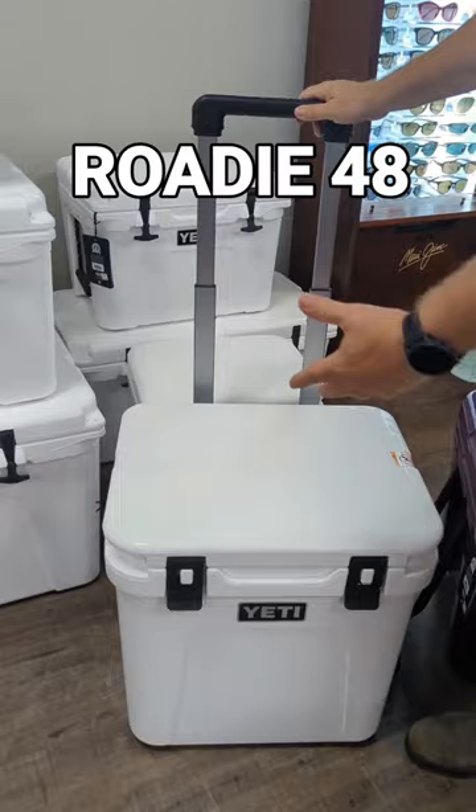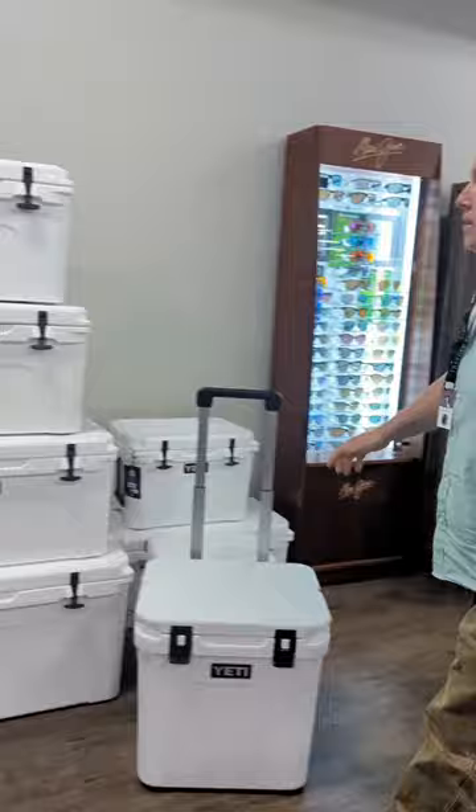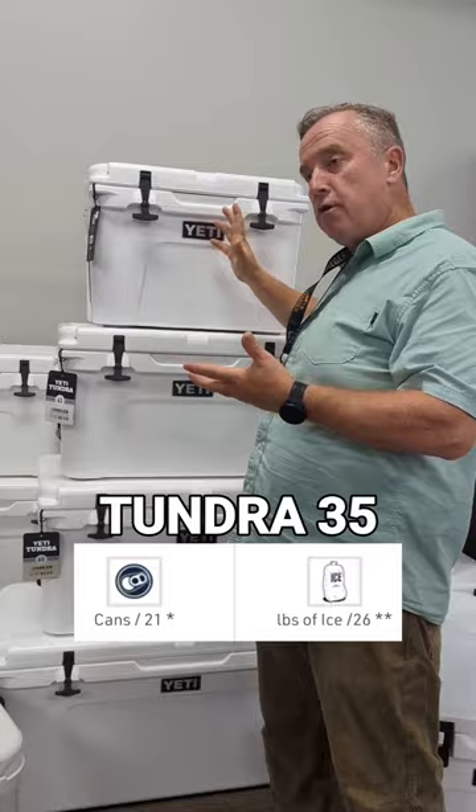The other wheel cooler, of course, is the Tundra Haul. I don't have it in white, but I'll show it here in the nice Nordic purple. Then we go through the standard Tundra series with the 35, which is fairly easy for one person to manage — good for two to three people for a couple of overnights.